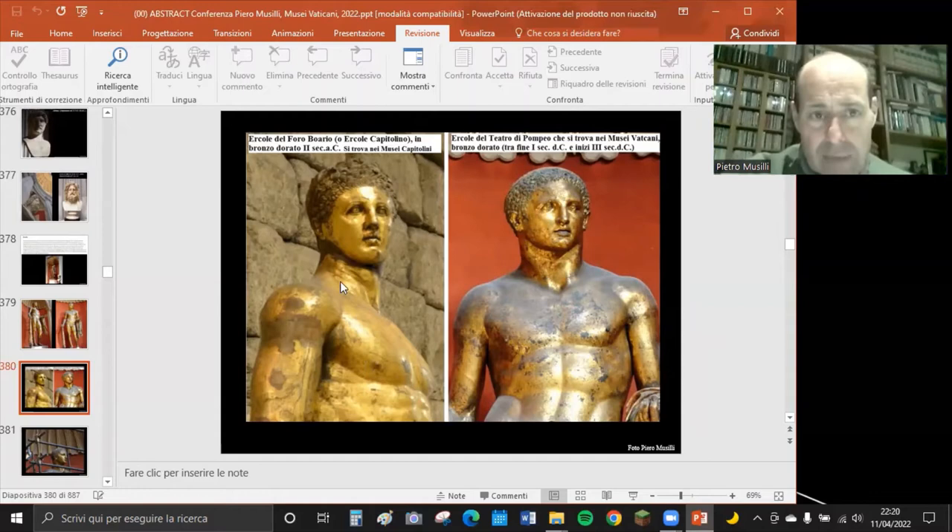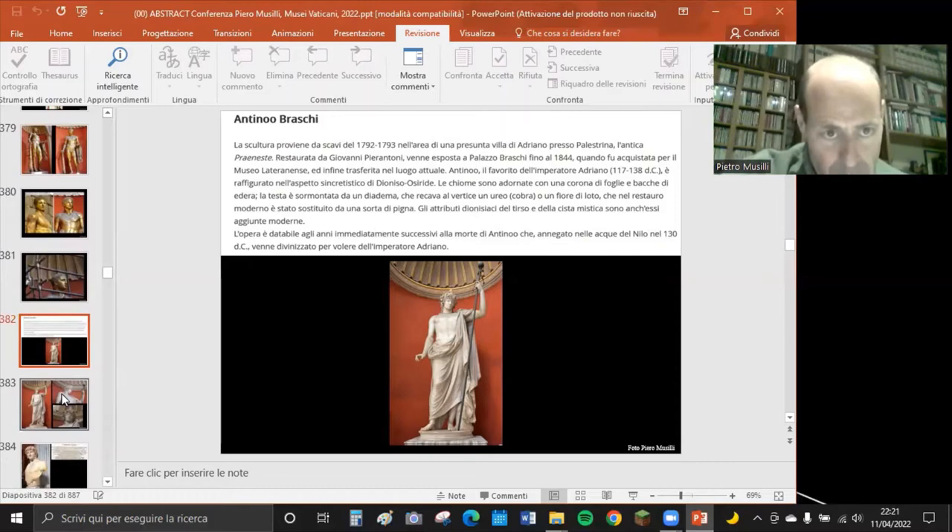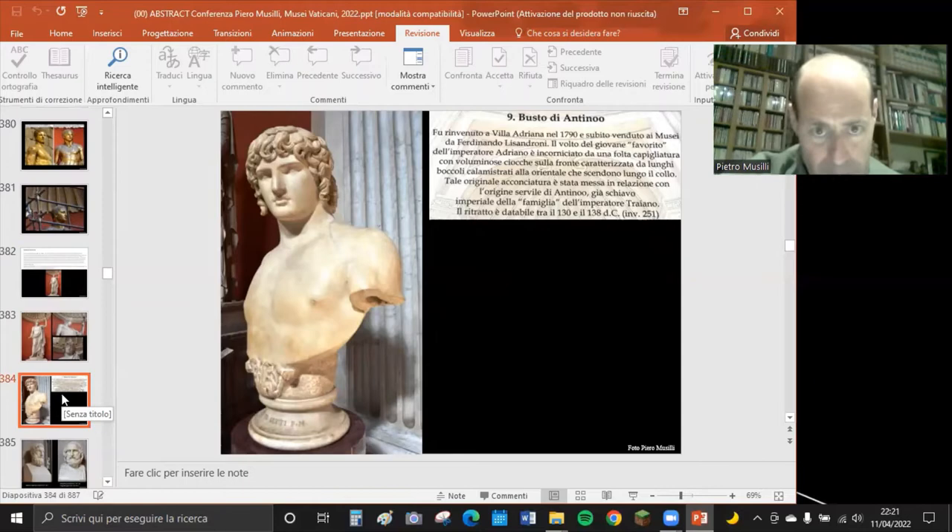L'Ercole dei Musei Capitolini è probabilmente di un secolo precedente a quello dei Musei Vaticani. Non risulta che ci siano altri Ercoli di bronzo alti circa due metri in altri musei. Quello dei Musei Vaticani viene dal Teatro di Pompeo, mentre l'Ercole Capitolino proviene dal Foro Boario. Ci sono anche statue come l'Antinoo Braschi, l'amico di Adriano, morto nel Nilo in circostanze misteriose.